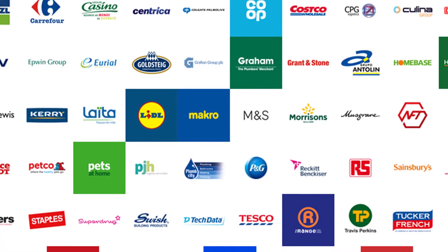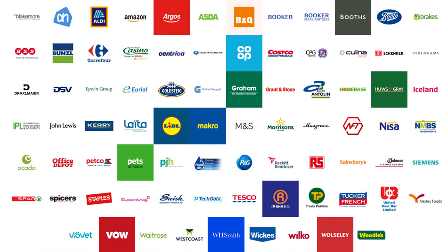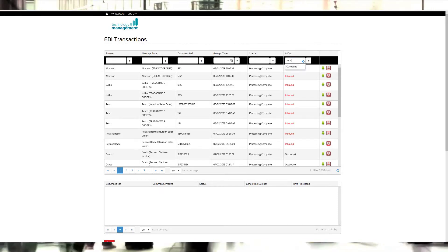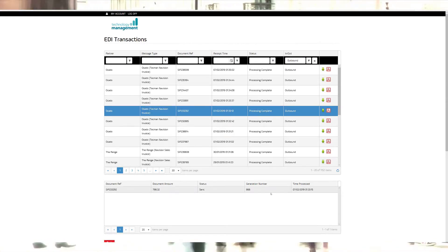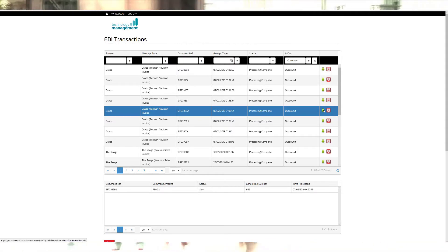Reliability — a proven service that's processed millions of transactions between hundreds of trading partners in the UK and internationally. In the unlikely event of your Dynamics 365 Business Central system being unavailable, our web-based EDI portal lets you log in and see all of the pending and successful transactions, allowing you to keep trading. You can also configure emails that report on orders, invoices and any other frequently used documents to alert you what has and what has not been received and sent.